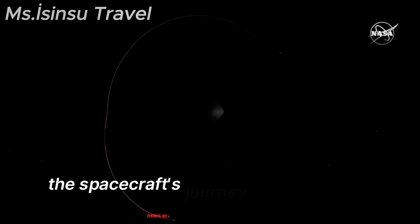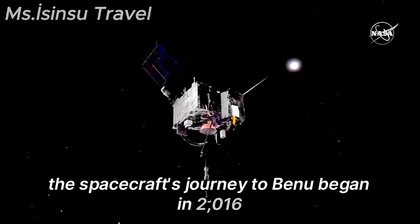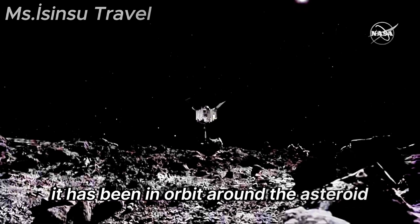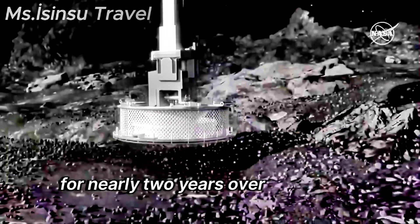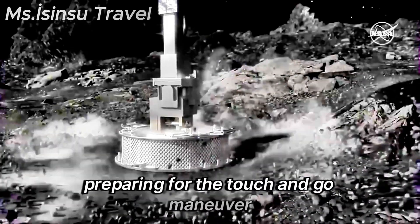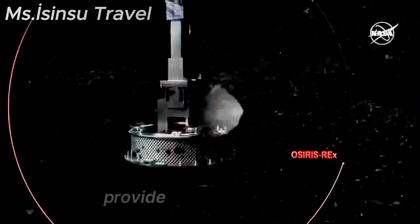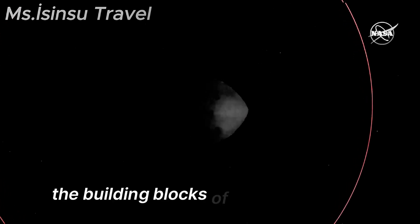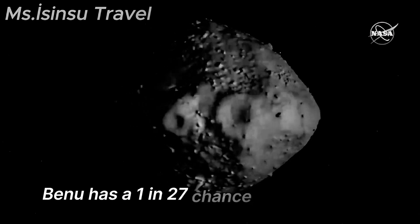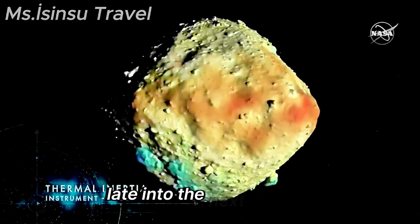The spacecraft's journey to Bennu began in 2016 with a launch from Florida's Kennedy Space Center. It has been in orbit around the asteroid for nearly two years, over 100 million miles from Earth, preparing for the touch-and-go maneuver. Scientists believe the mission will provide information about the building blocks of the solar system. According to NASA, Bennu has a 1 in 2,700 chance of hitting Earth late into the next century.